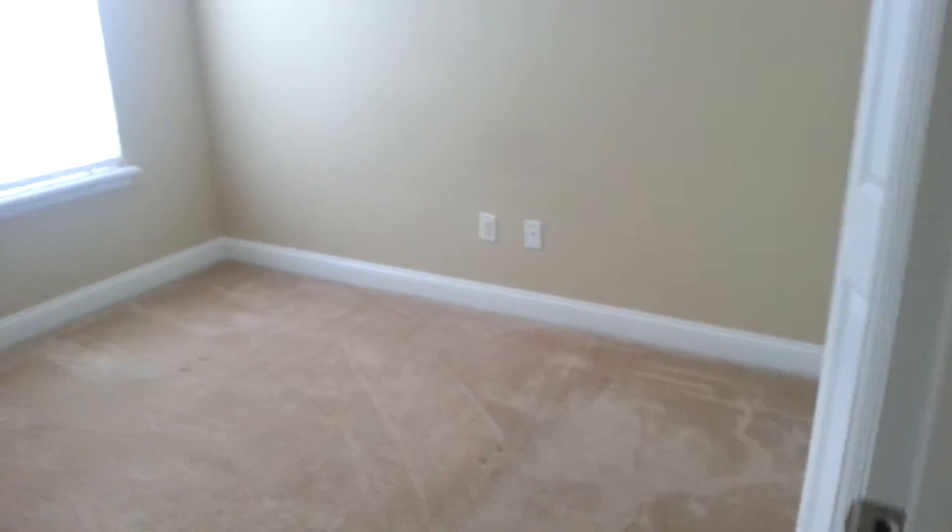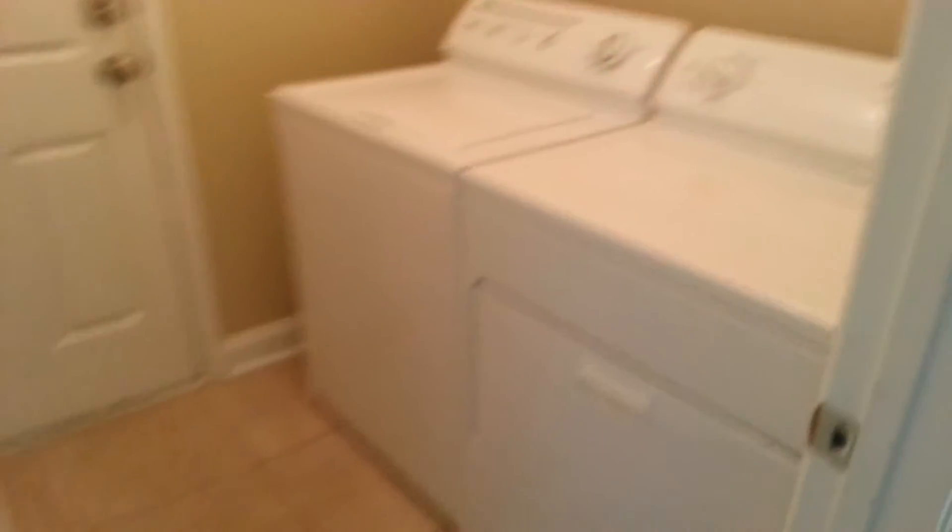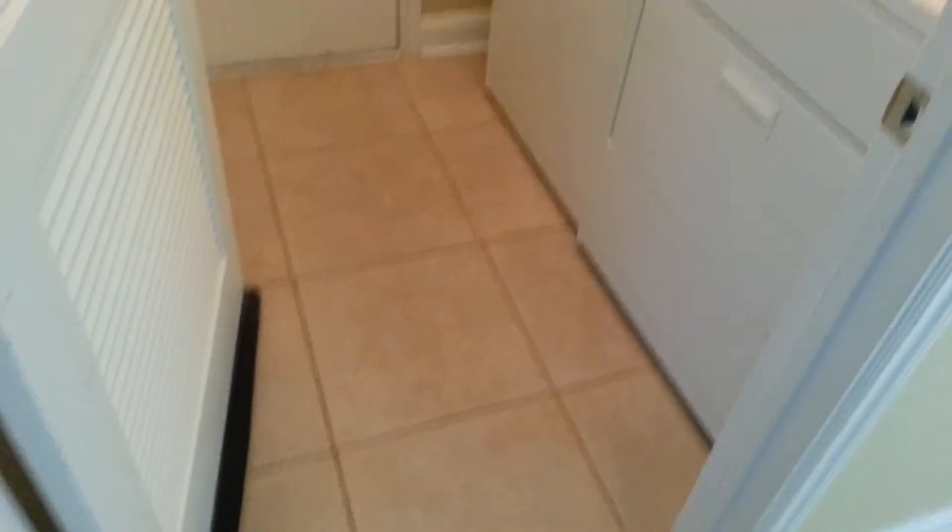And then we have another secondary guest room here. Same scenario with the bifold doors for the closet. And then we have the washer and dryer in here. Tile floors.